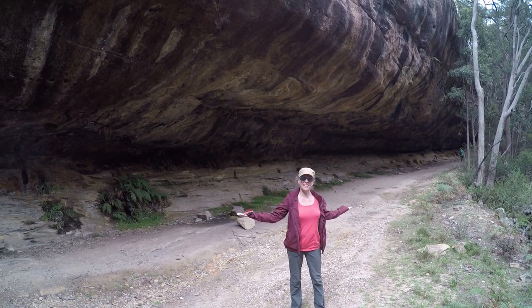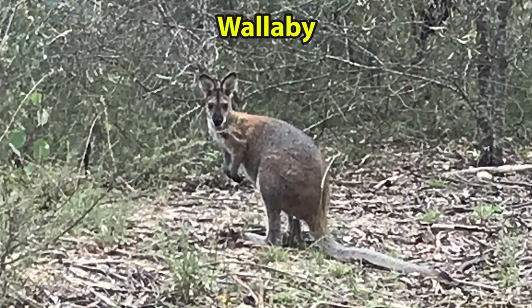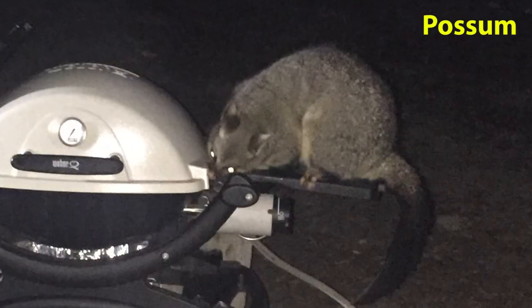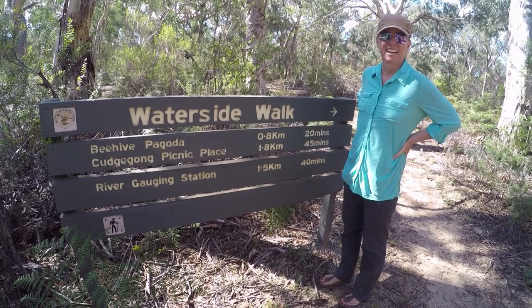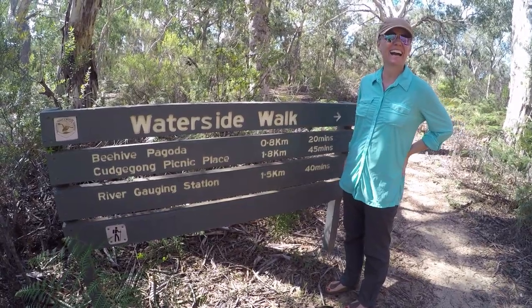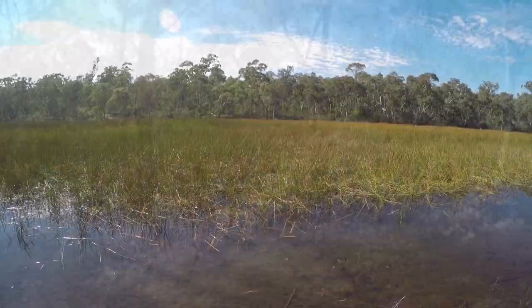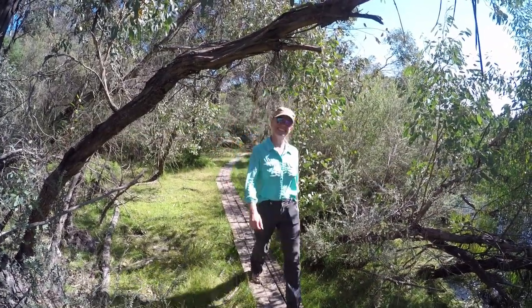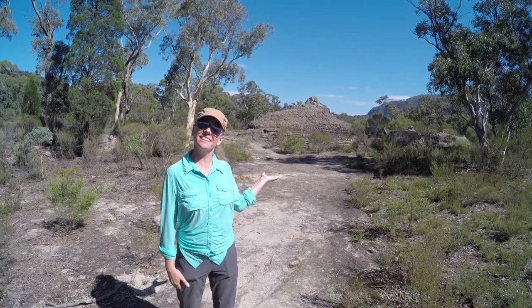This is the Long Cave. Today we're doing the watertight walk and it's sunny. We're at Beehive Pagoda while we're looking at the lake. Let's go see.